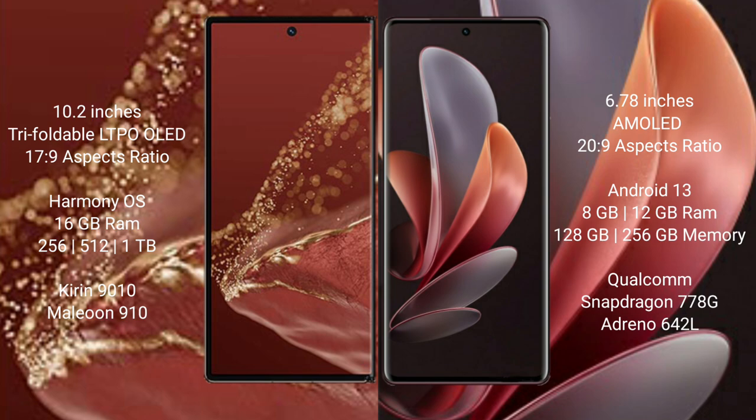Huawei Mate XT Ultimate runs on the HarmonyOS operating system. Vivo V29 runs on the Android 13 operating system.